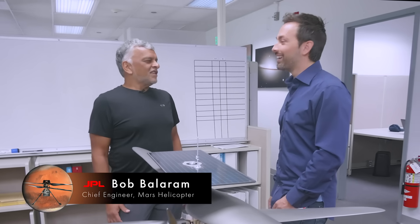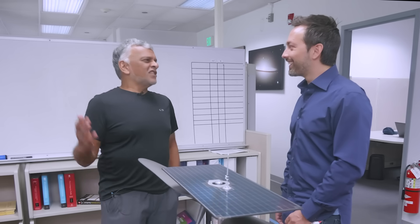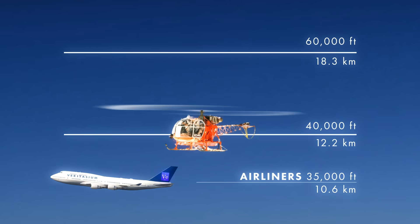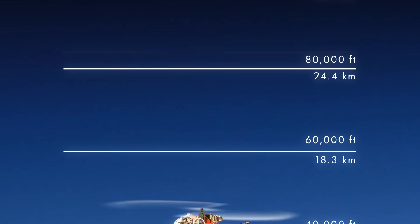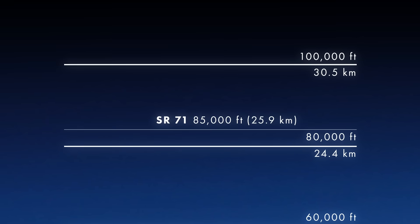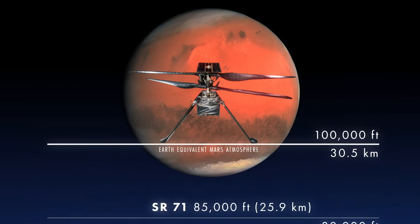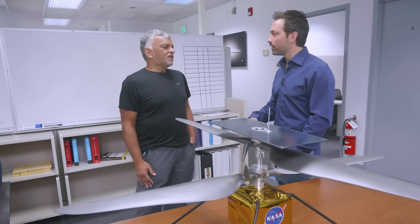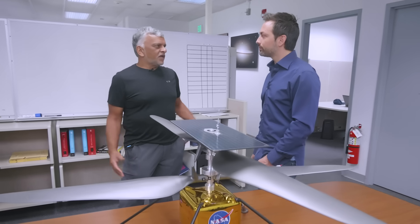You don't hear about many helicopters at 100,000 feet. I think 40,000 feet is probably the record — I checked. 40,000 feet is the record altitude reached by helicopters on Earth. 85,000 feet is the highest a plane has ever flown. On Mars, the air is even thinner than that. In terms of density, it's 1% of what you have in this room.